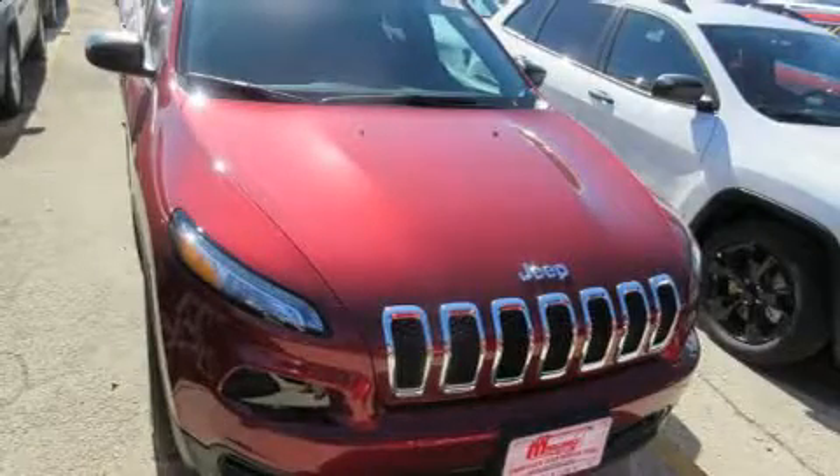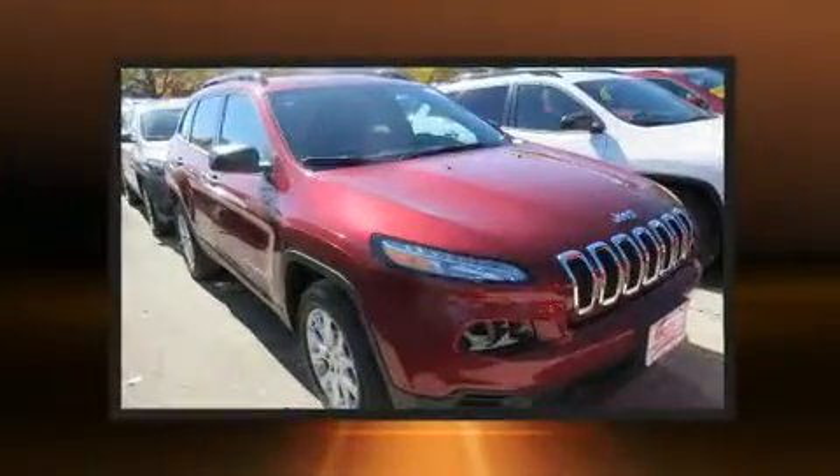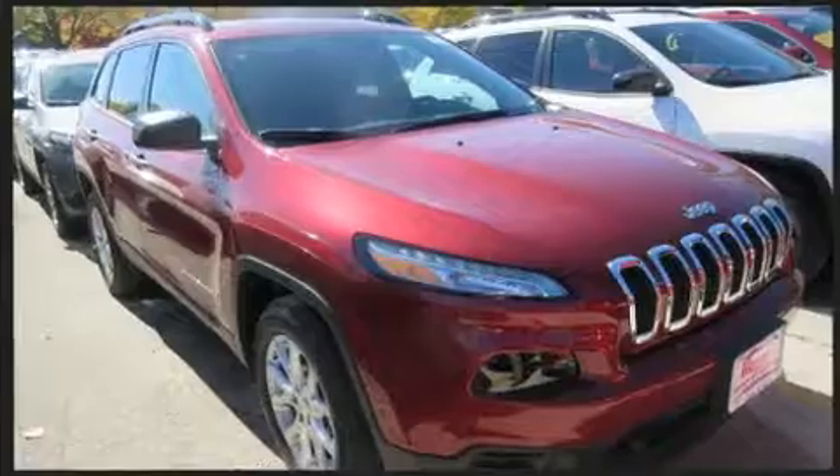Outstanding design defines the 2017 Jeep Cherokee. It features a front-wheel drive platform, an automatic transmission, and a 3.2-liter six-cylinder engine.